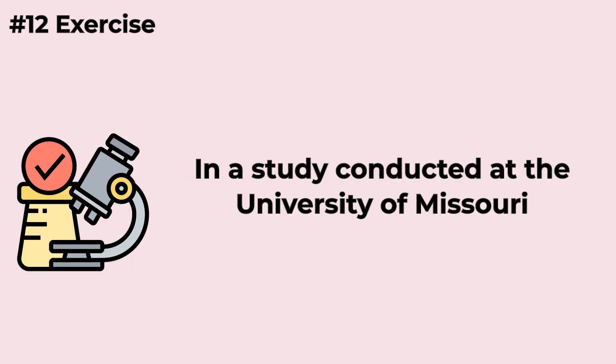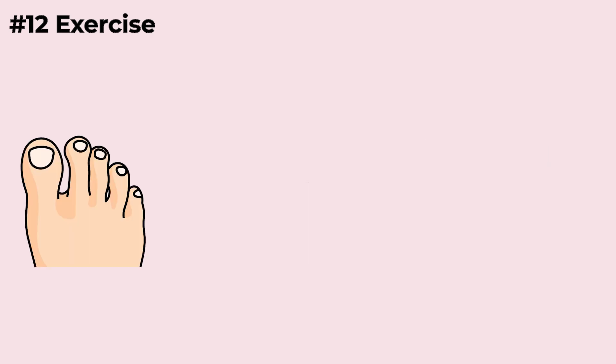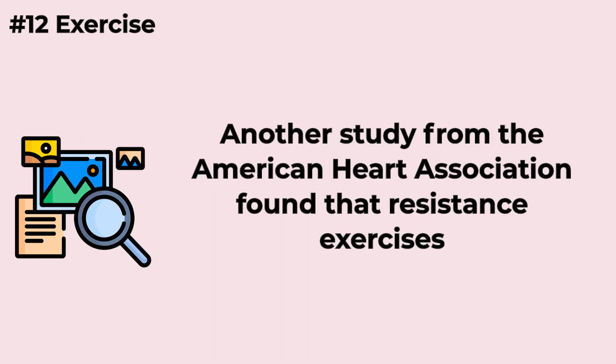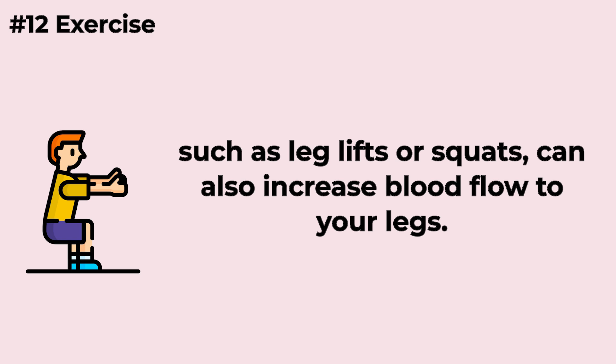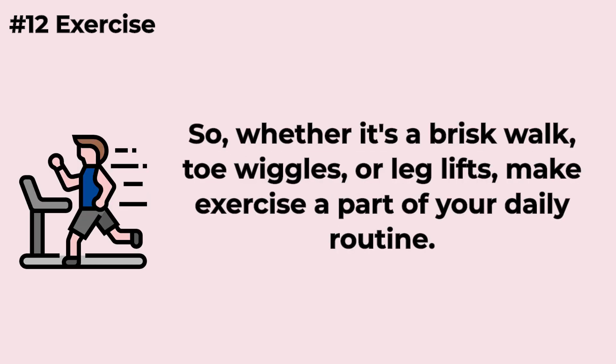In a study conducted at the University of Missouri, researchers found that ankle exercises improve blood flow in the lower limbs. Don't underestimate the power of those toe wiggles. Another study from the American Heart Association found that resistance exercises, such as leg lifts or squats, can also increase blood flow to your legs. These exercises strengthen your leg muscles, making it easier for blood to circulate. Whether it's a brisk walk, toe wiggles, or leg lifts, make exercise a part of your daily routine.